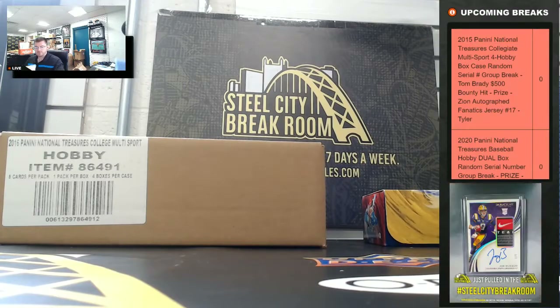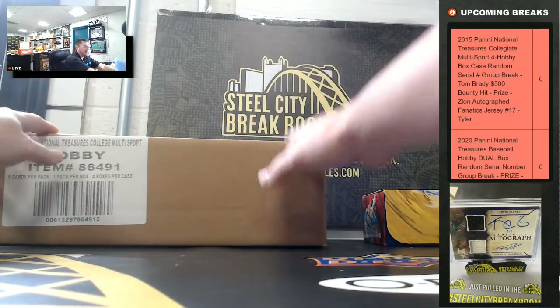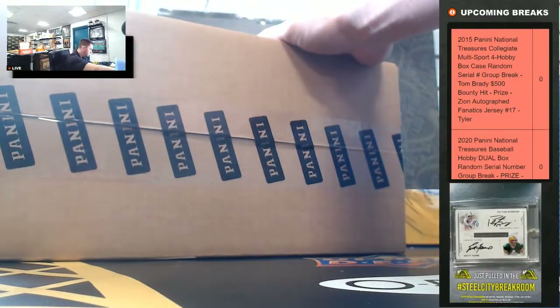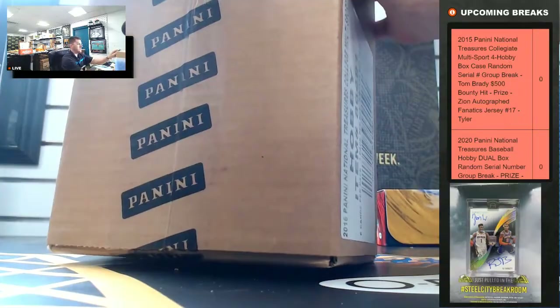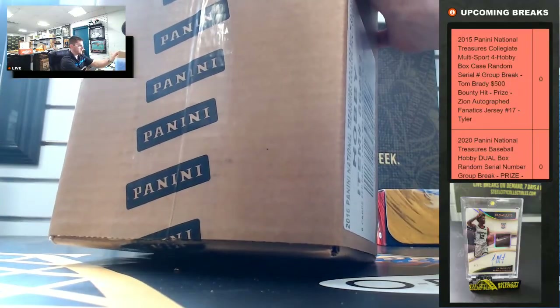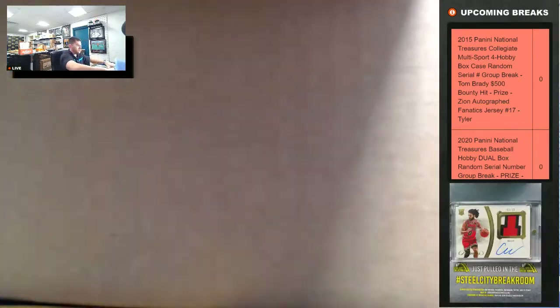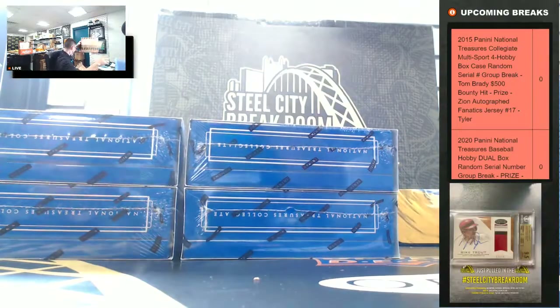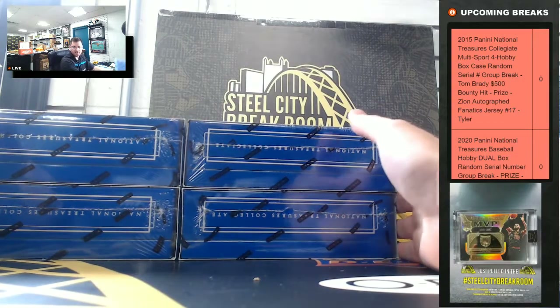All right, good luck you guys. We'll do the Zion jersey at the end. Looking for those flawless gem cards. Since last night, our case had two Devin Booker rookie autos. Again, thank you everyone who joined. Anybody have an update? How was the NBA Dunk Contest?